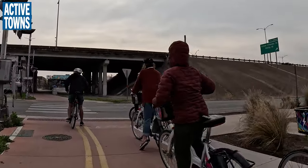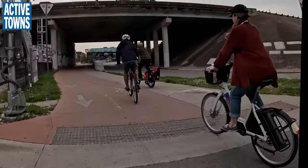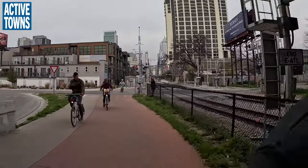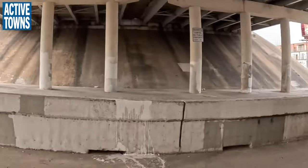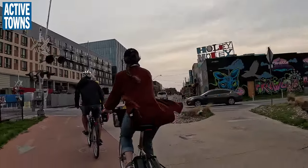This is the I-35 frontage road. We're able to pretty much roll across without too much drama at this point. This is the location Tom was referencing earlier where we will have a future signal to help enable people walking and biking to get across the frontage road safely.